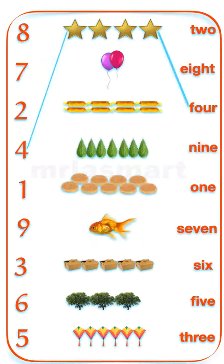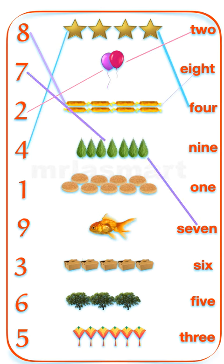Four stars. Two balloons. Eight toffees. Seven leaves. Nine buns.